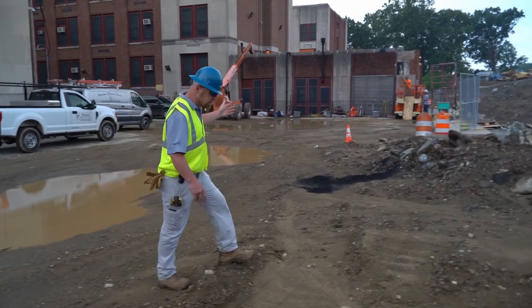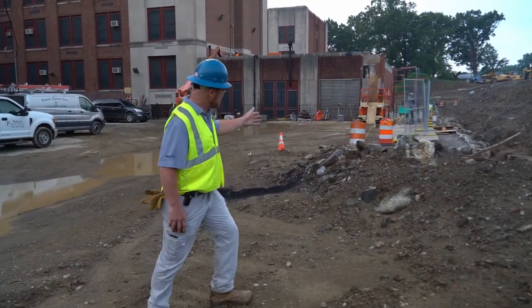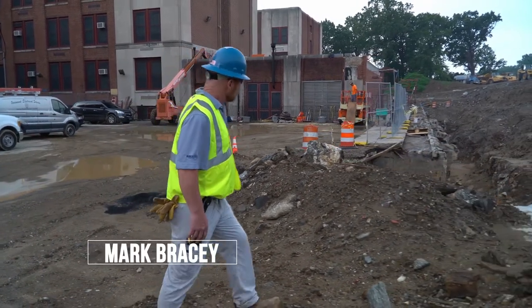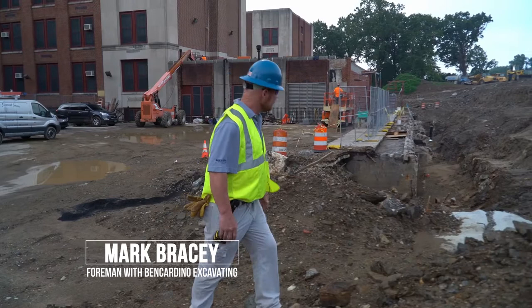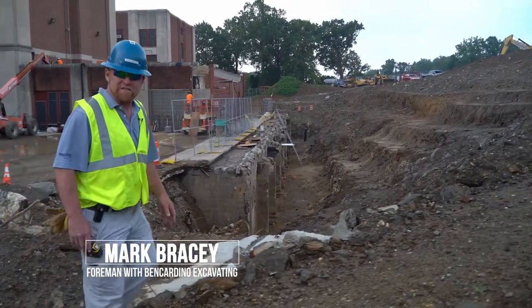Over in this area we demolished the old coal tunnel and now we're rehabbing the remaining parts of the building basement. As you can see we have a pretty big excavation here. There's a lot of rock in this area — not always the easiest digging.